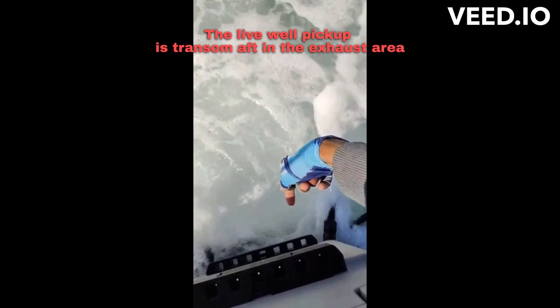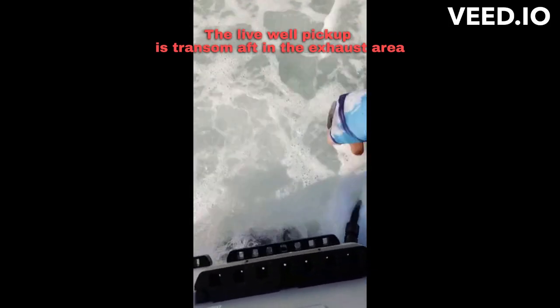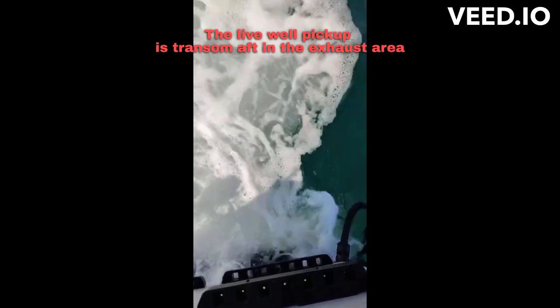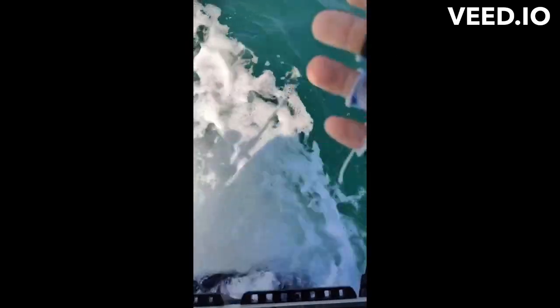So your intake is here, and basically this water has all gas fumes — I can smell the fuel.